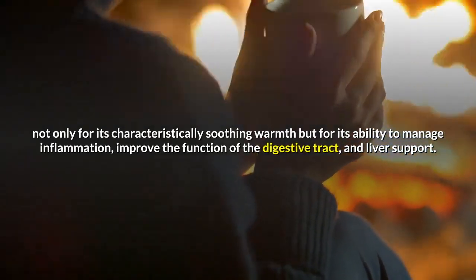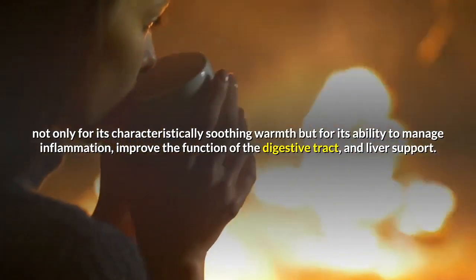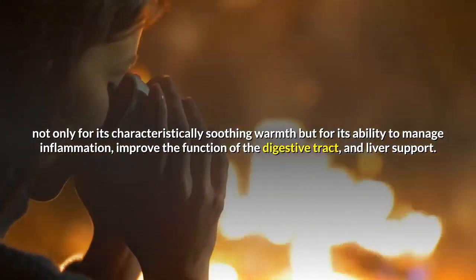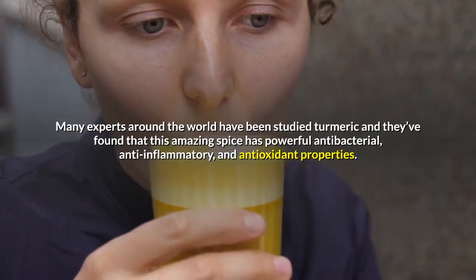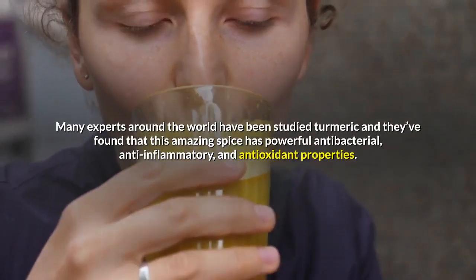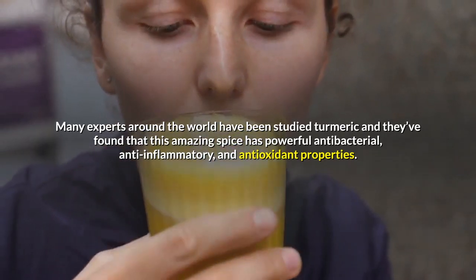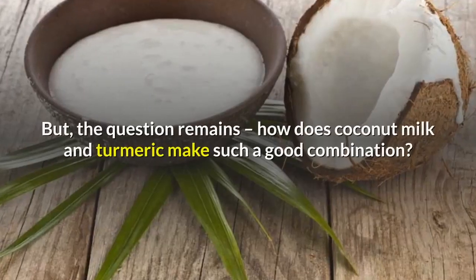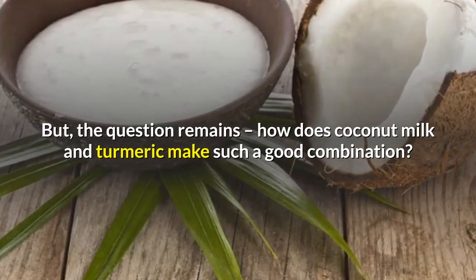Golden milk is valued not only for its characteristically soothing warmth, but for its ability to manage inflammation, improve the function of the digestive tract, and support the liver. Many experts around the world have studied turmeric and found that this amazing spice has powerful antibacterial, anti-inflammatory, and antioxidant properties. But the question remains: how does coconut milk and turmeric make such a good combination?